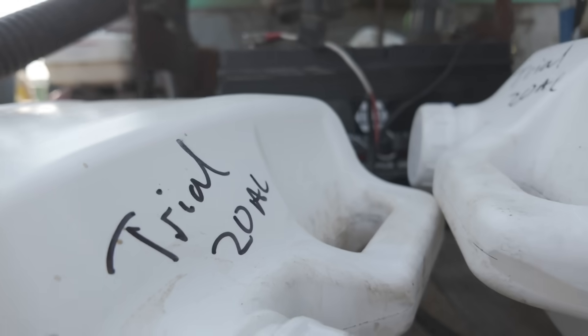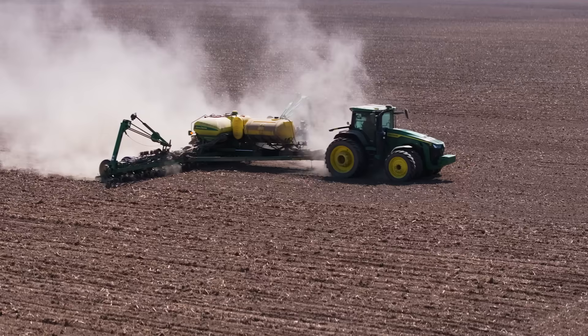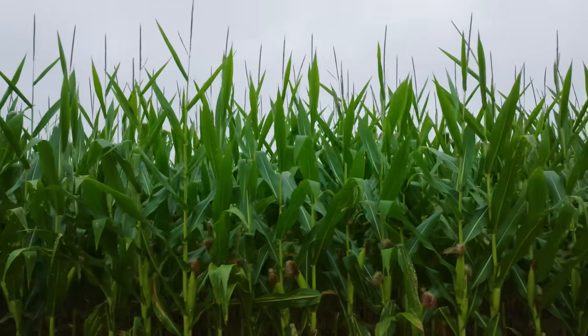You went out with a 16 ounces per acre rate of Biopath? Yeah, same as last year — easy to use, easy to dump in, mixes with everything. That's the one where we had a pretty good response last year, so we decided to try it again. If we have two years of good data then obviously we'll go more acres with it. We're at the field, so let's go dig some corn and check some stuff out.